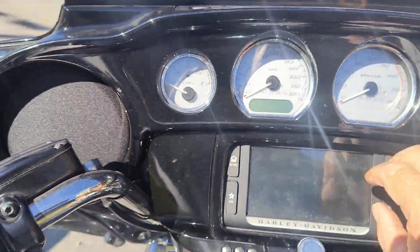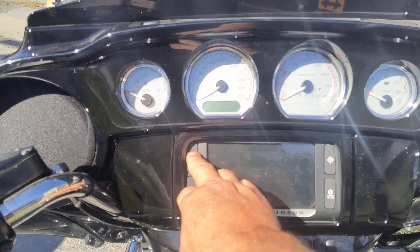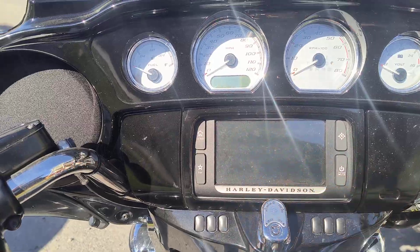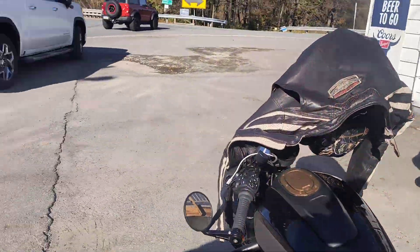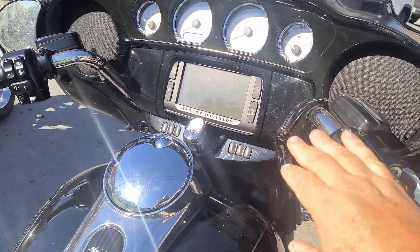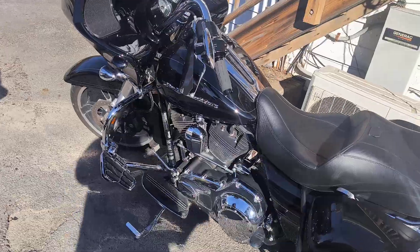You have your standard gauges and the nav, and sitting where I would usually sit it's a very easy reach to the nav system. Also, it's kind of a pain to change your handlebars on a Street Glide because you've got to take the fairing off and all that since it's all routed through there. The Road Glide is a little easier.